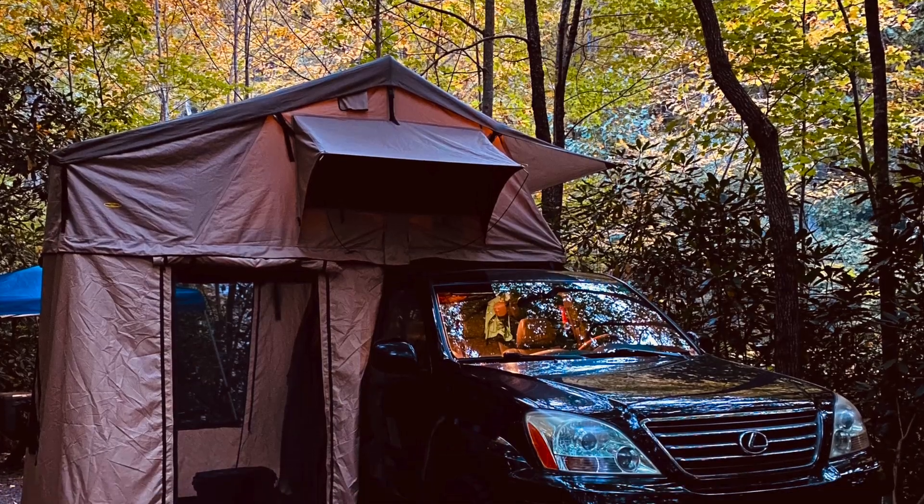That brings us to another pro and con of the Smittybilt XL Overlander — the annex. When I originally saw the annex and when we initially used it, I was like, wow, this is pretty cool. It's like you're adding a whole other room to your apartment. But the problem is that when your apartment is mobile and you're adding a whole other room, that room has to be mobile too — you've got to put it up and tear it down. It kind of sucks because it adds time to tearing down camp, and it's on the ground so it gets really dirty. And if it rains, don't let it rain — oh my God, if it rains, it's the worst.